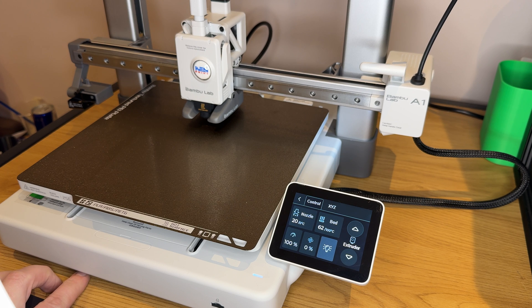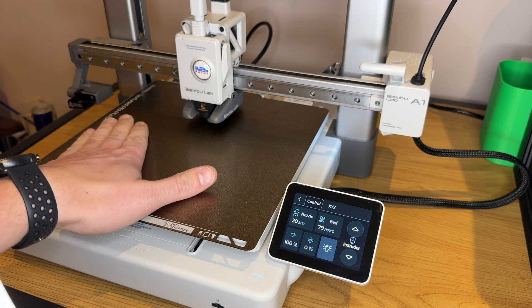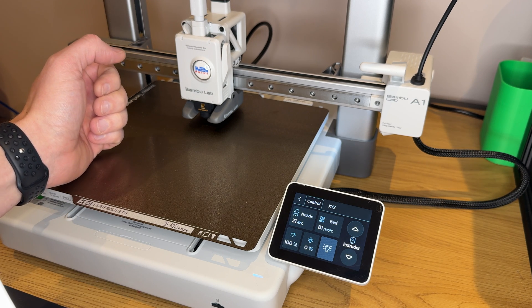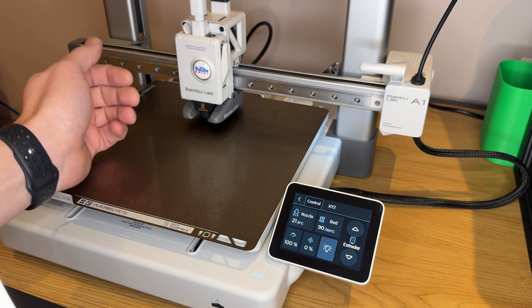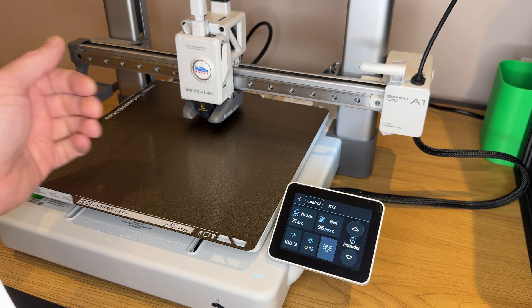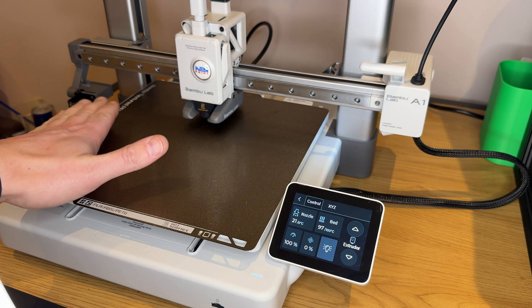I think the original release notes that Bambu had on release day stated that it was 80 degrees Celsius, but it's actually 100 — that's getting bloody hot now. A little over a minute, about a minute and 20 seconds to reach 100.